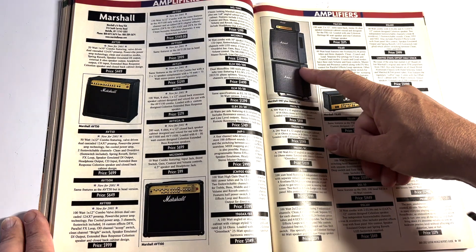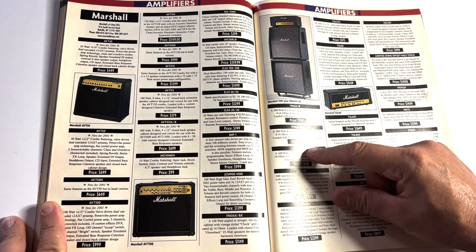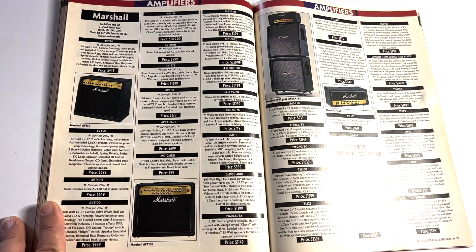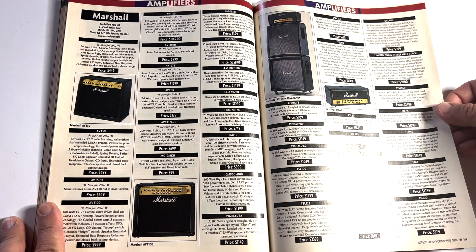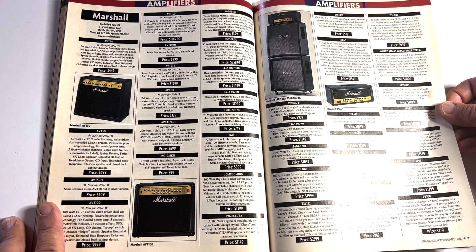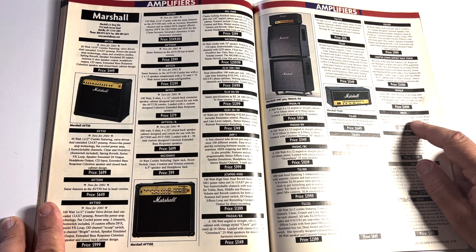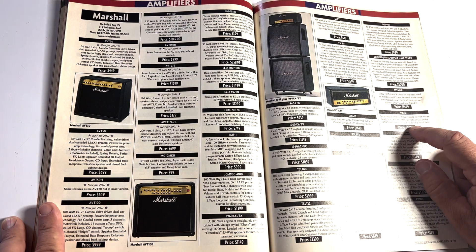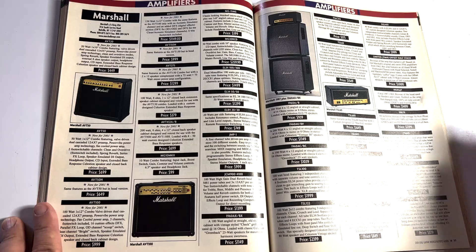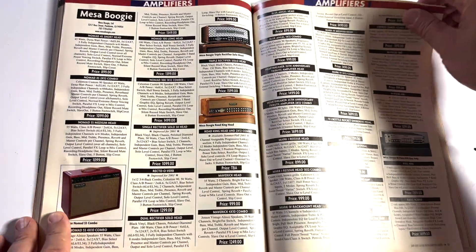They've got these 1987 Plexis. Hard to find the exact listing — here it is: 50-watt Plexi head, circa '66 to '69, 100% all-tube, 3x 12AX7s, 2x EL34s, $1,399. I'll take five of them please. Here's my Discover card. Fast-forward to today, throw them up on Marketplace or Reverb — you'd make a killing.